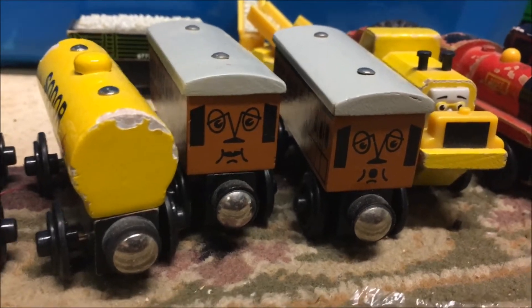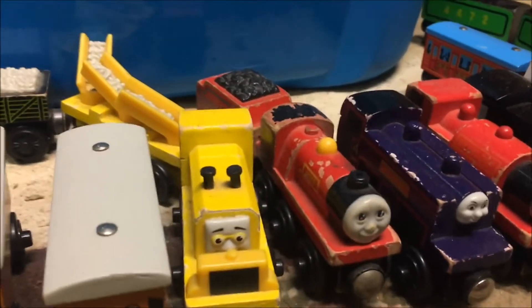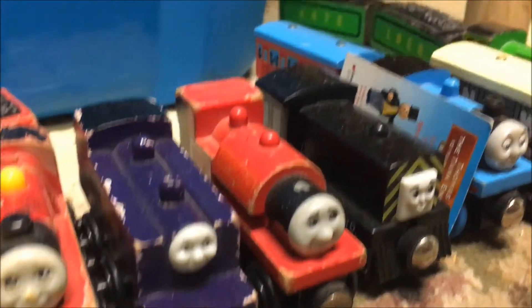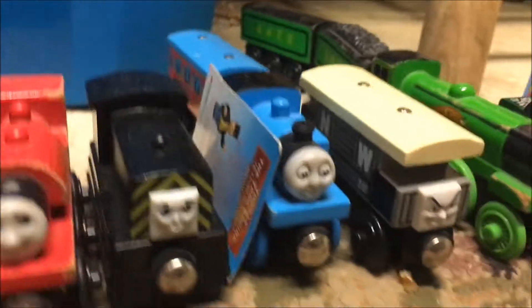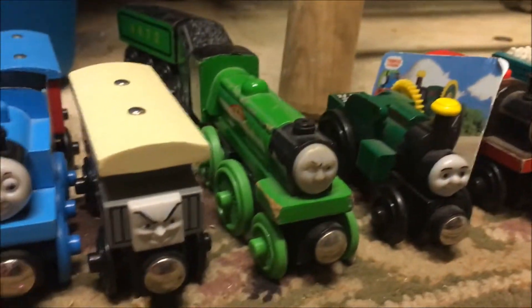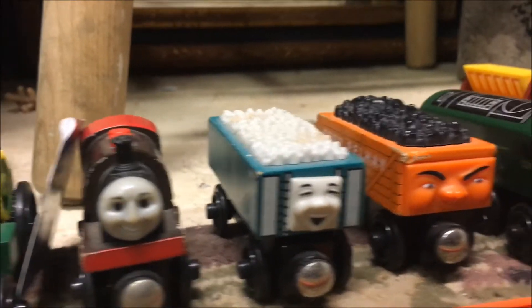Old Style Annie and Clarabelle, The Sodor Railway Repair, Old Style Mike, Old Style Koldy, Skarloey, Mathis, Ten Years of Thomas in America, Northwestern Brake Van, The Old Style Flying Scotsman, Trevor, Bertram, Rickety.